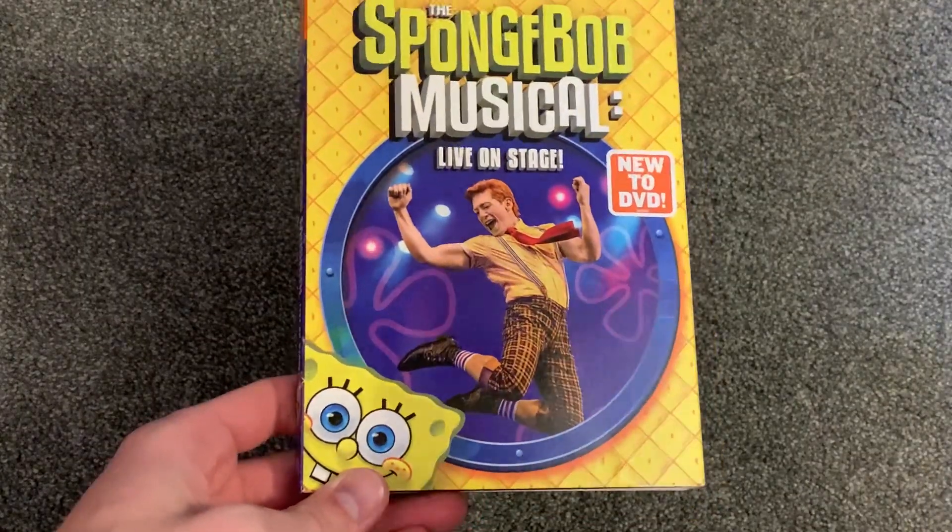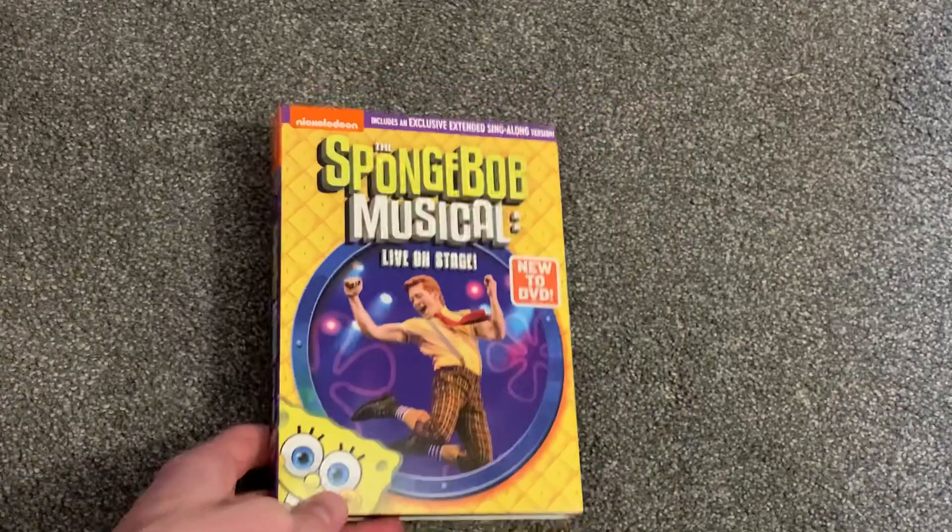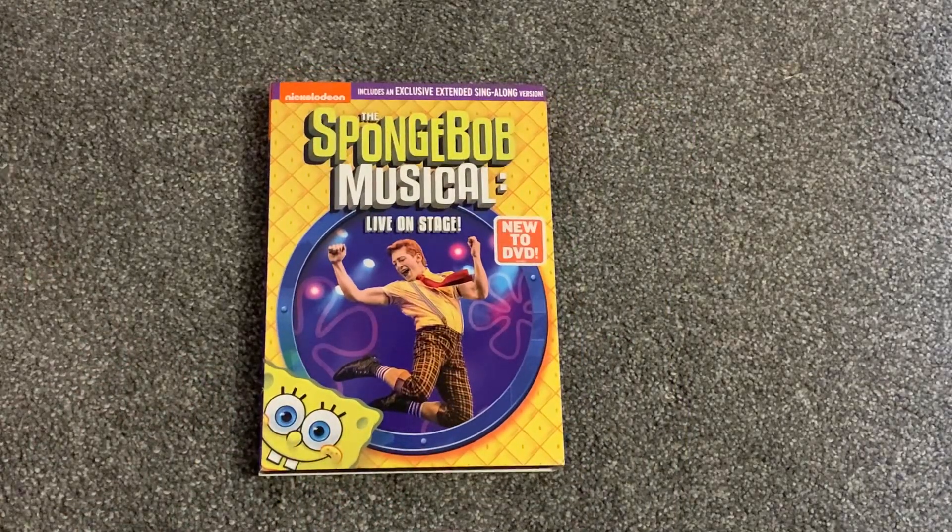Hey everyone, welcome back to another video here today. This is actually a new SpongeBob release I'm covering today — this is the SpongeBob Musical Live on Stage.